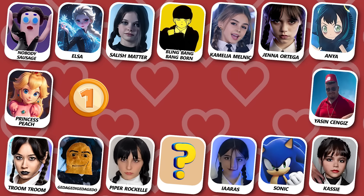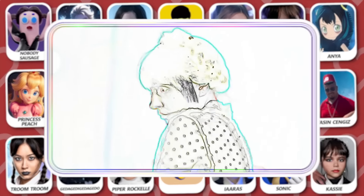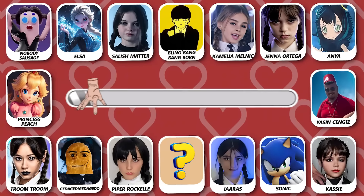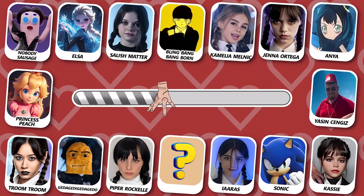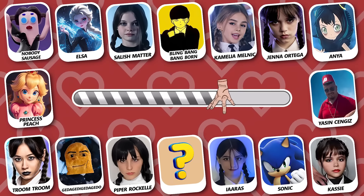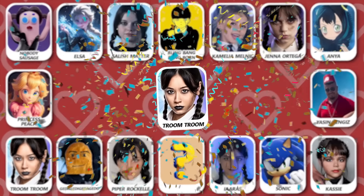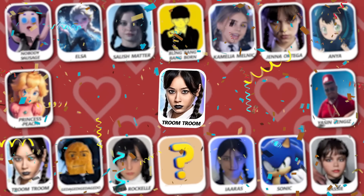Number 1! Can you see who's dancing? The correct answer is Troom Troom!